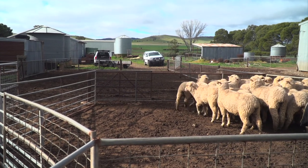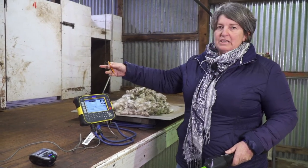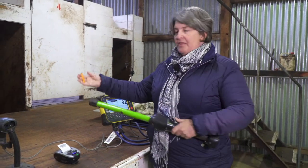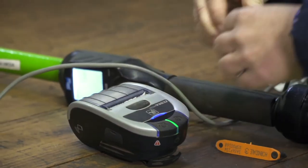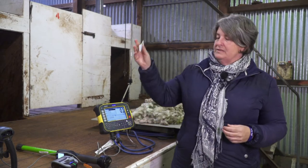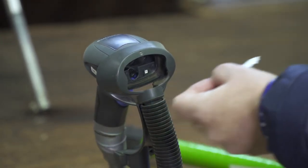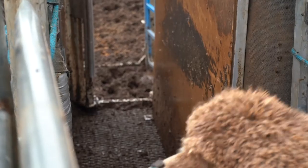Another profit driver is fleece weight. Normally when we are fleece testing, we've got someone here shearing and we scan the tag. That then prints out a barcode, which is then put on the table. When the rouseabout picks the fleece up, the barcode is matched to whatever stand it is, then scanned to give us a reading. The rouseabout puts the fleece on the scales and that gives us a fleece weight.